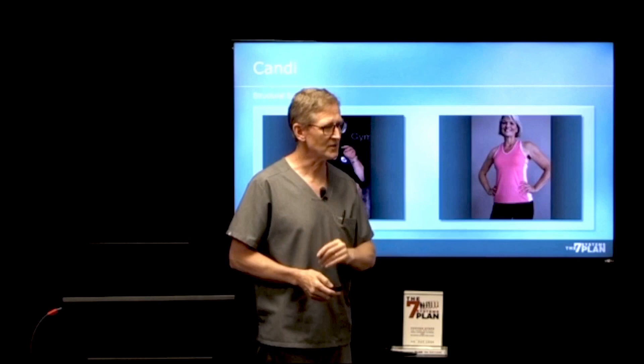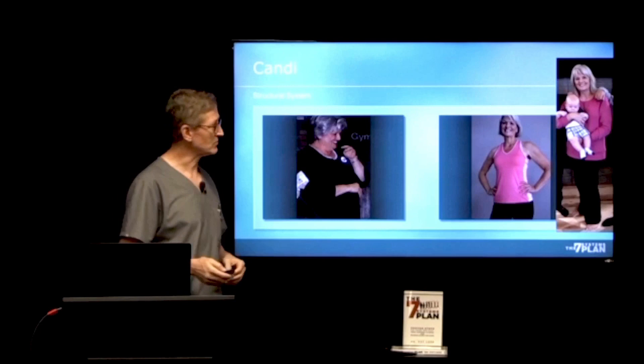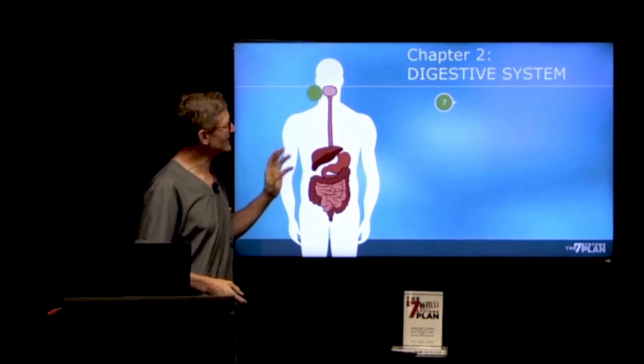You want to know what Candy looks like 13 years later at age 73? That's a true test — there she is with one of those grandkids she wanted to be around for, and she'll be around for a long time because she's fixed her systems. Number one, most important system: your structural system. Number two is your digestive system.